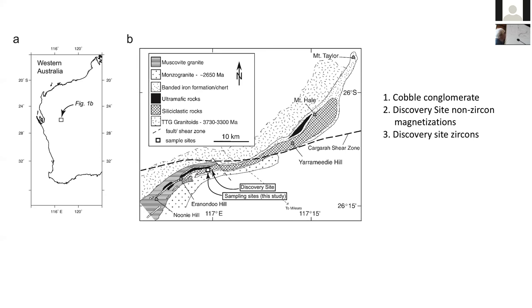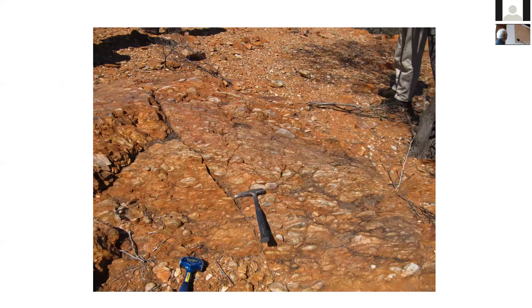If we want to look at the oldest Earth's magnetic field, we run out of extant rocks — rocks that haven't seen amphibolite or higher grade metamorphism. So we have to look at minerals now found in younger rocks that might retain a signature of the magnetization where they were formed. There will be uncertainties because we're not dealing with actual rocks but with minerals that hopefully contain magnetic inclusions preserving that magnetic record. I'll talk about this cobble conglomerate first in the Jack Hills, then the Discovery Site and its components, and finally the zircons.